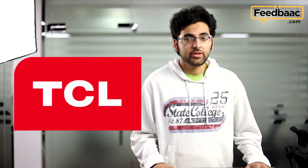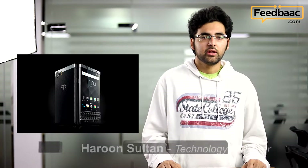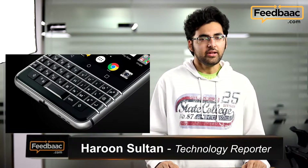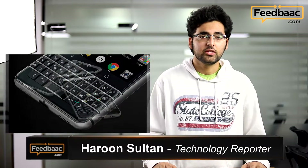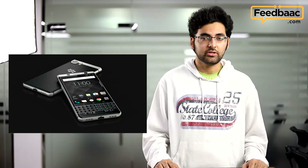TCL came out with news about a new BlackBerry smartphone this week and it's called the Key1. It's running Android and it does have the keypad — don't worry guys — it's going to launch globally in April and we're looking forward to seeing what BlackBerry has in store for us.